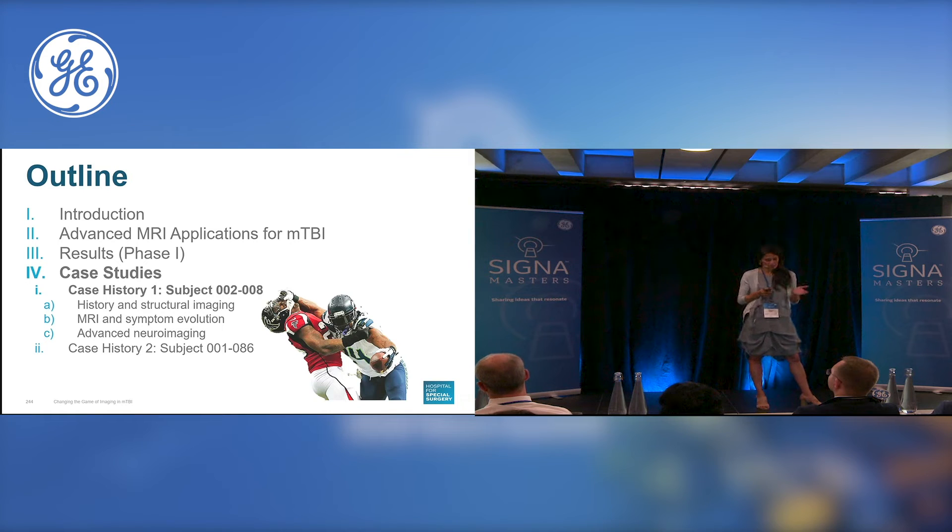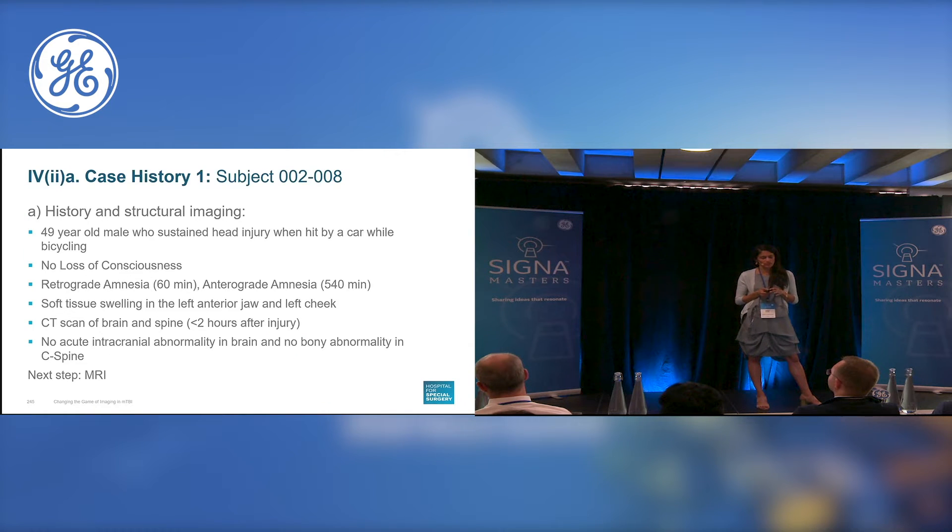I'd like to present two case histories from our subject population. The first is a patient of mine who was 49 years old. He sustained a head injury when hit by a car while bicycling. He did not have any loss of consciousness. His injury was characterized by a severe period of retrograde amnesia as long as 60 minutes, as well as anterograde amnesia as long as 540 minutes. He had some soft tissue injuries in the jaw and the cheek. A CT scan of the brain and spine done as quickly as two hours after injury did not show any acute intracranial abnormality in the brain and no bony abnormality in the cervical spine.